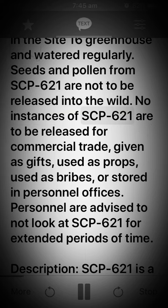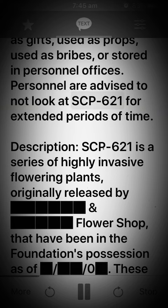No instances of SCP-621 are to be released for commercial trade, given as gifts, used as props, used as bribes, or stored in personnel offices. Personnel are advised to not look at SCP-621 for extended periods of time.